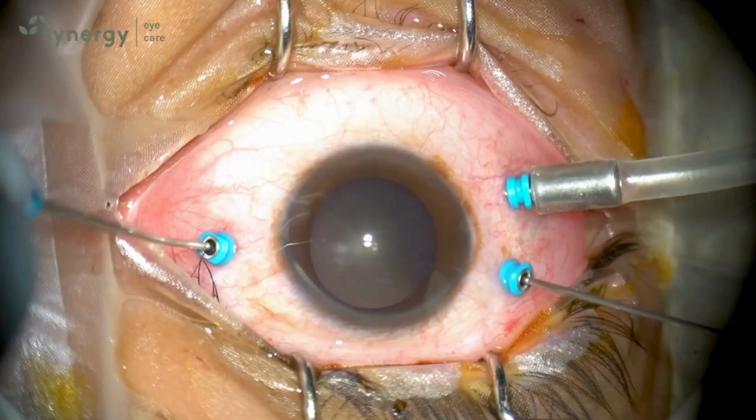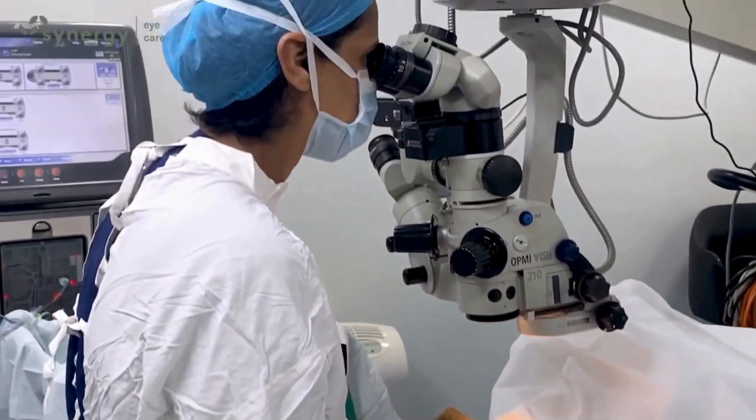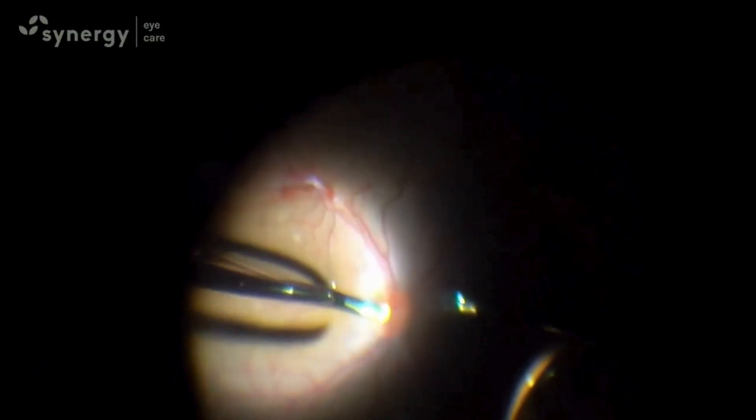Some patients with advanced disease like vitreous hemorrhage or retinal detachment may need vitrectomy surgery. The newer vitrectomy machines can help perform these complex surgeries through very small micro-incisions, that is MIVS, making the surgery safer and faster.